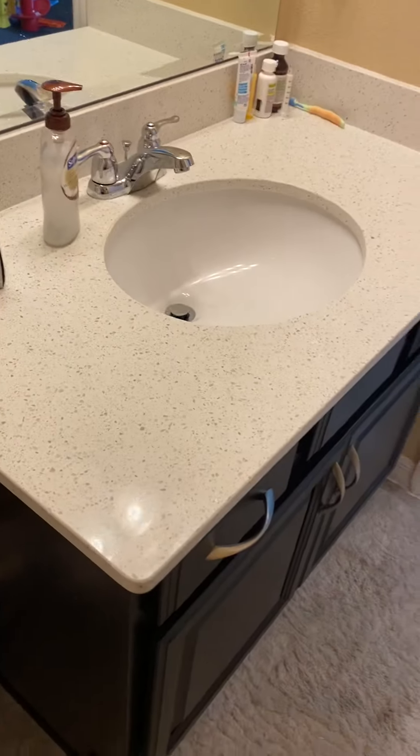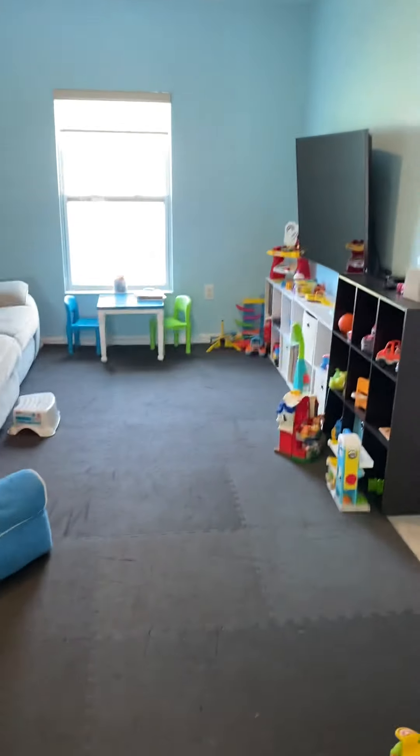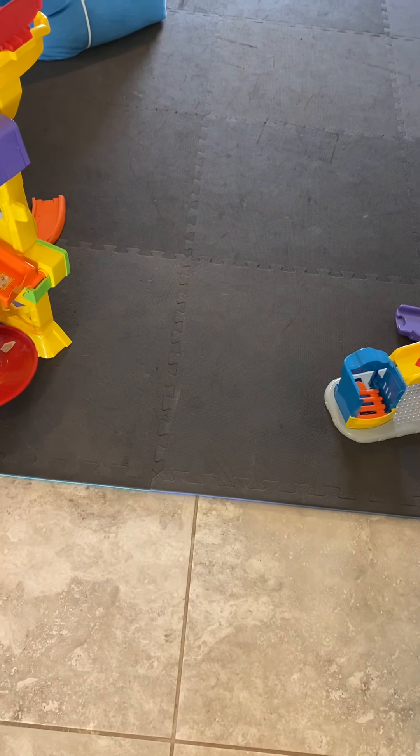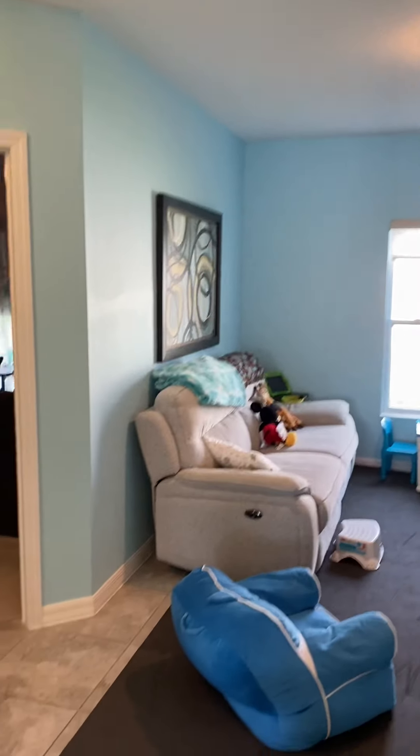The shower is nice — it's got a staggered tile pattern, shower-bath combination. This is obviously their child's bathtub. Quartz countertops, same quality cabinetry as in the kitchen, and this tile continues all the way through. They have set this up as a play area and put some nice padding on the floor so that their child does not get hurt — just a nice open space, really good condition overall.